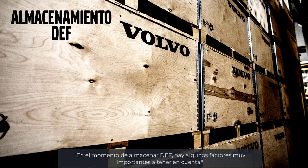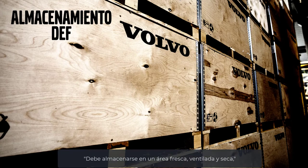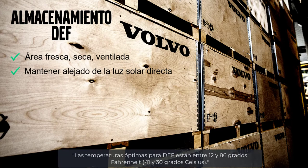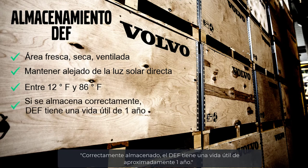There are a few things to consider when storing DEF. It must be stored in a cool, dry, ventilated area and kept out of direct sunlight. Optimal temperatures for DEF are between 12 and 86 degrees Fahrenheit. If stored properly, DEF has a shelf life of approximately one year.